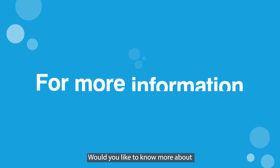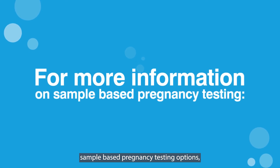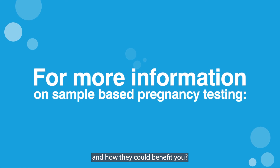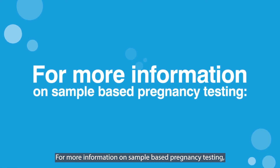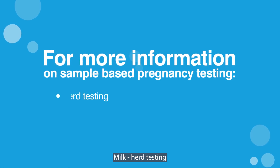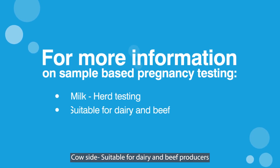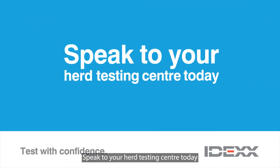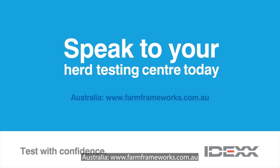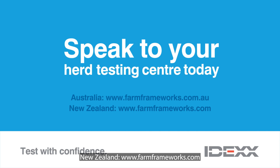Would you like to know more about sample-based pregnancy testing options and how they could benefit you? For more information on sample-based pregnancy testing, milk herd testing, or cow-side options suitable for dairy and beef producers, speak to your herd testing centre today. Australia: www.farmframeworks.com.au. New Zealand: www.farmframeworks.com.